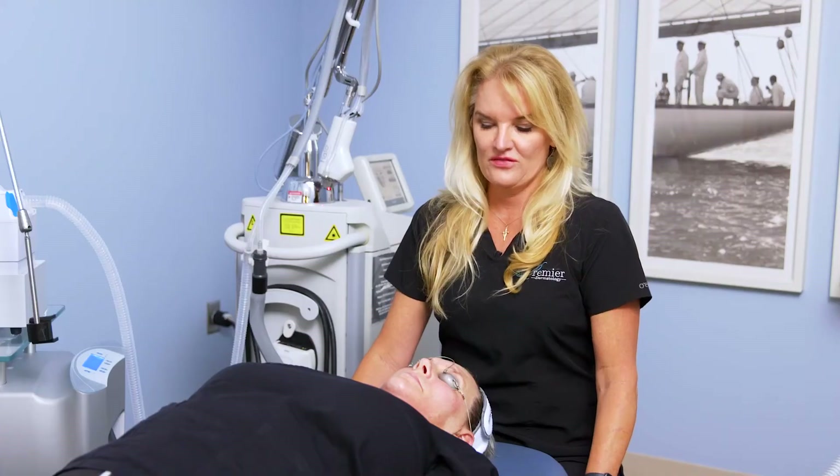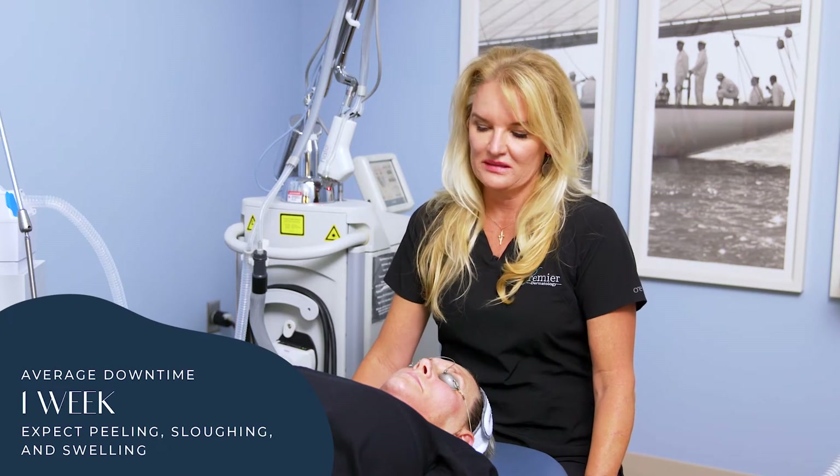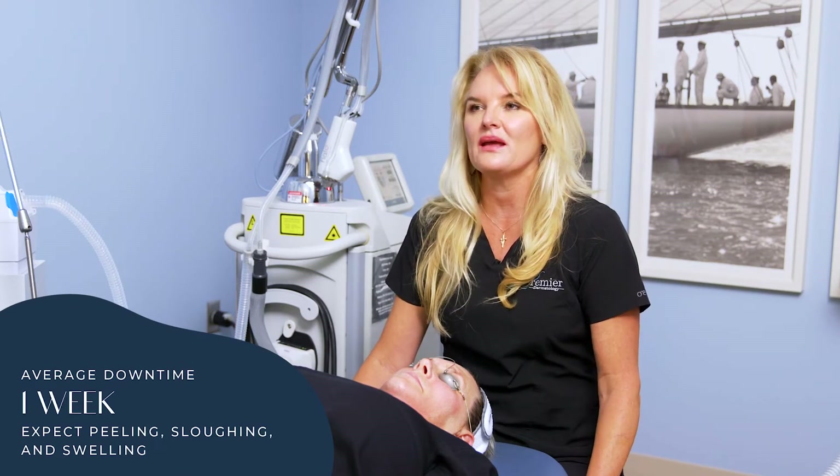So it's really not very painful — it is hot. We do some topical numbing, so it's very tolerable. There's about a week of downtime with this treatment, and for most women you can be in makeup about your fifth day. Your skin does peel and slough and you do have some swelling.